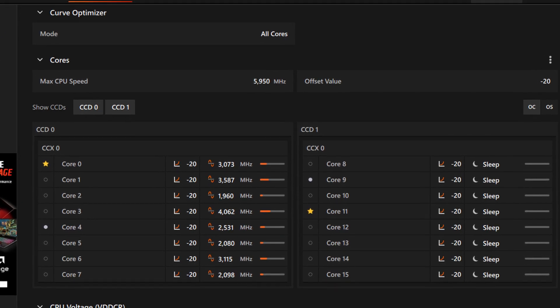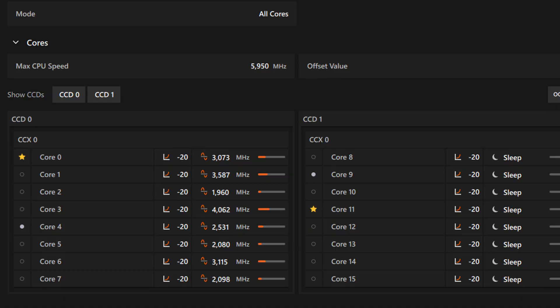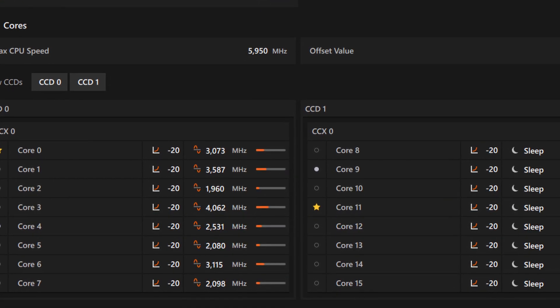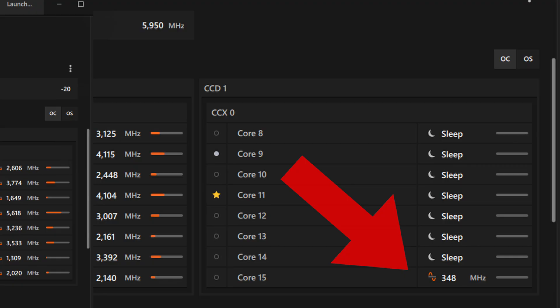This is what core parking should look like if you're using a CPU that uses core parking, like the 9950X3D. Notice how CCD0 is fully engaged while CCD1 is asleep. If you have other applications running in the background while you are playing a game — say you're streaming music, for example — then you may see some light activity on CCD1. That is totally fine.